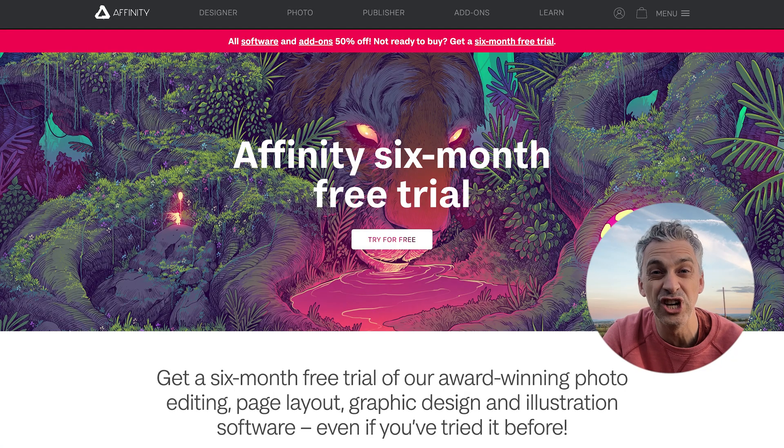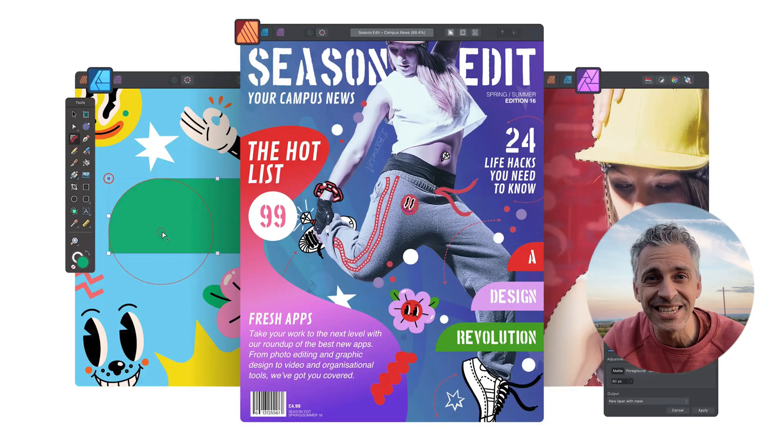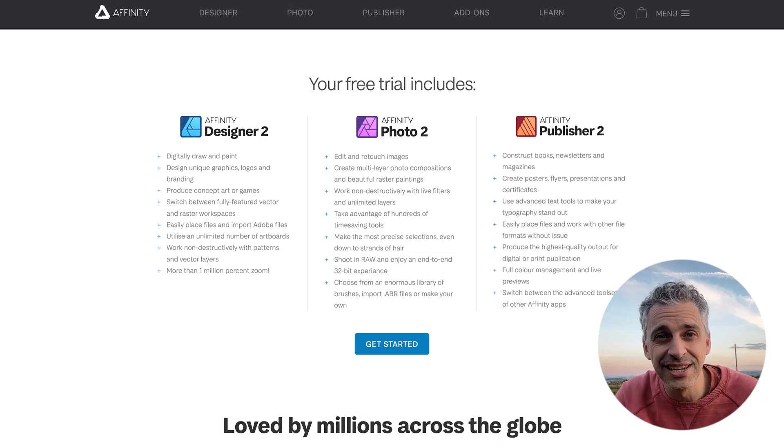Really big news coming out of Affinity today: Affinity is now giving you a six-month free trial on all their apps — Affinity Photo, Affinity Designer, and Affinity Publisher. All these apps are really brilliant. I use them all. I love Affinity Photo 2 — it's my favorite app, and Affinity Photo 2 on the iPad in particular. What Affinity have done is really unprecedented; they've never done anything like this before.